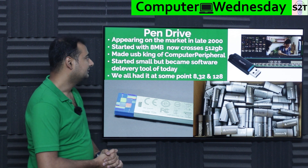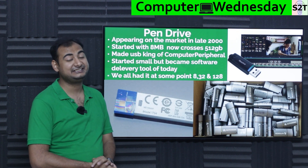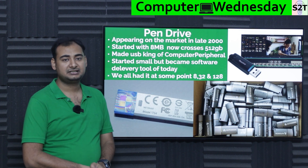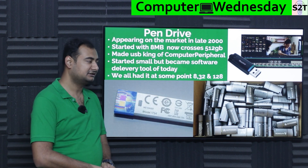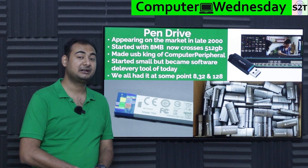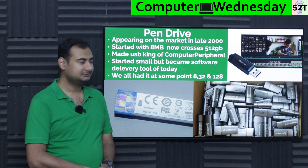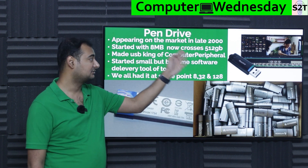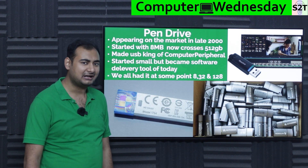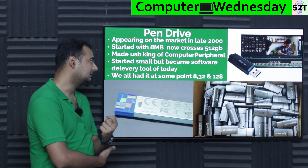Then we come to the current champion: pen drives. Pen drives hit the market in the late 2000s — they are about 23 years old now. They started very small and humble, around 8 megabytes in capacity, which was still impressive compared to floppy drives. Nowadays you can easily cross 512 gigabytes, though it doesn't always make practical sense.